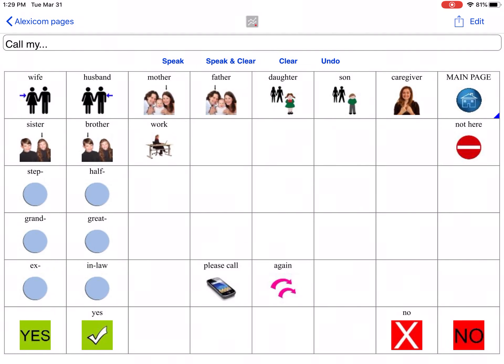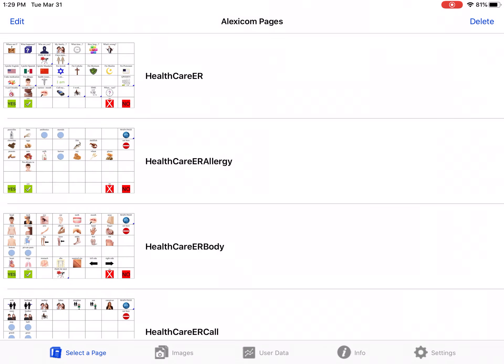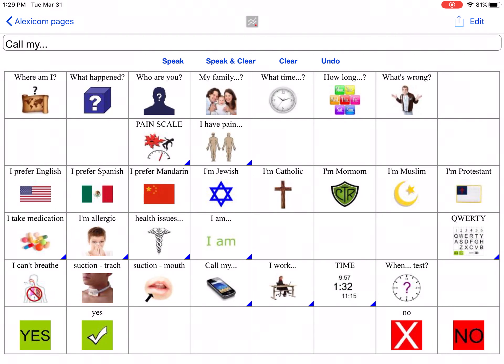Our goal with our page sets and our apps is that we provide a voice to people in need. So please join our mission and give someone a voice.